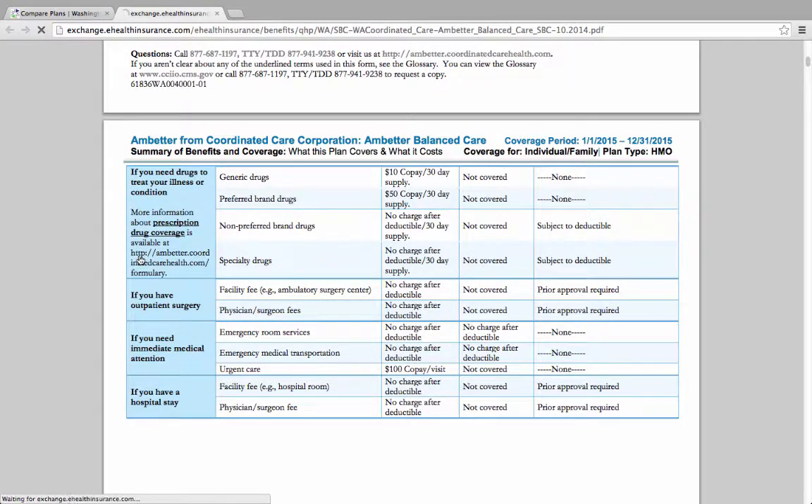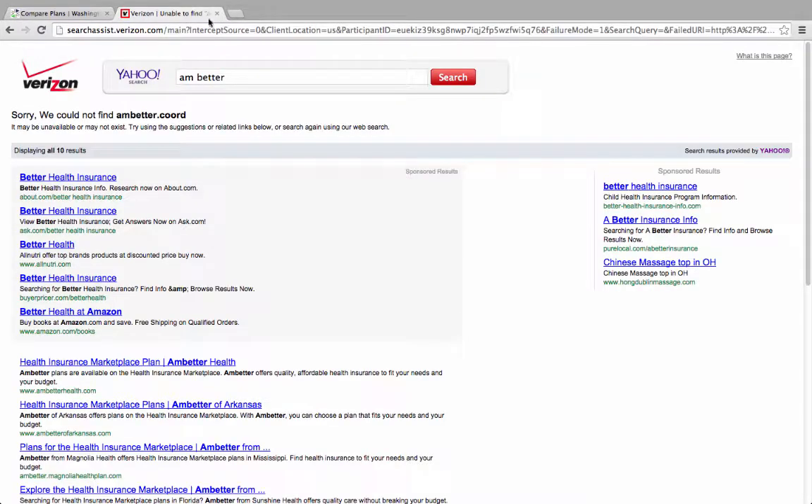We tried the link, however when we clicked on it, we got an error message.